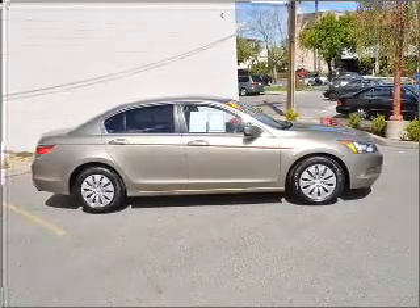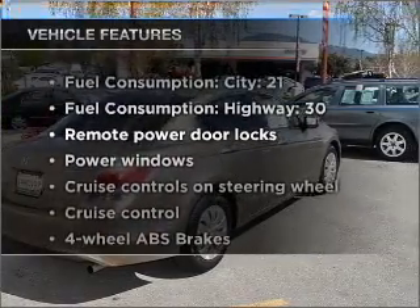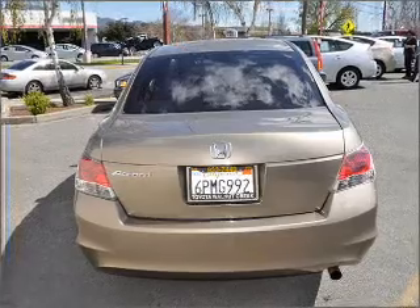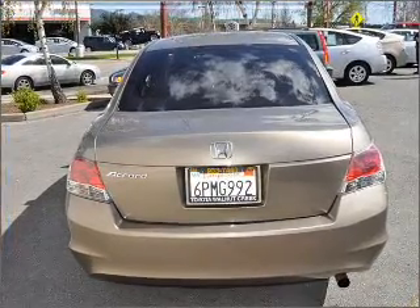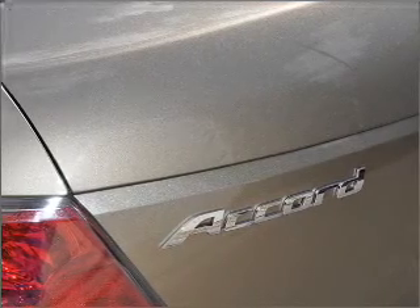Anti-lock brakes help you bring your vehicle to a safe stop. And with these notable features, you won't want to miss out on the opportunity to own this amazing ride: air conditioning, power door locks, power windows, power steering, cruise control, power mirrors, and AM-FM stereo with a CD player.